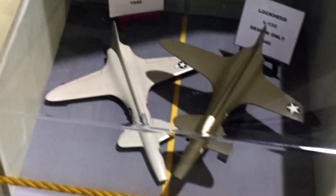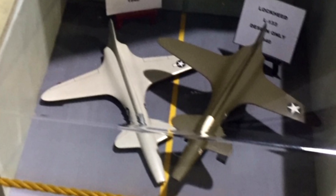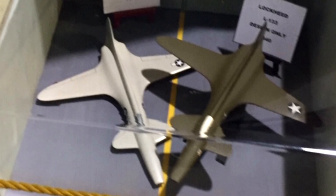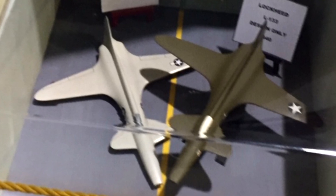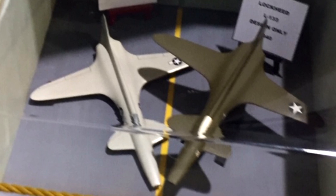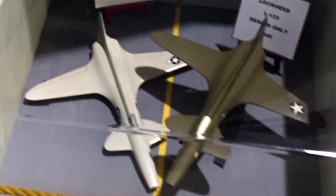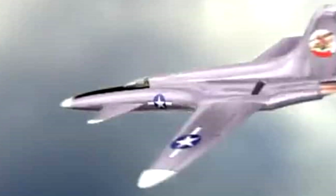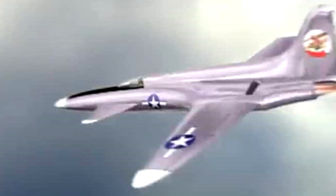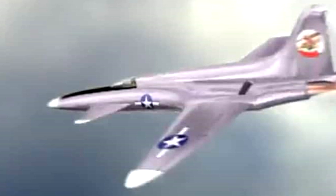Why was the L-133 never constructed? Lockheed was clearly pushing the envelope here — wouldn't the military want a super-advanced fighter for World War II? Lockheed did officially submit the proposal to the U.S. Army Air Forces for consideration on March 30th, 1942. They said no. The reason they said no was actually quite unique. It wasn't that they thought it couldn't work. It was that it was too much of a good thing.